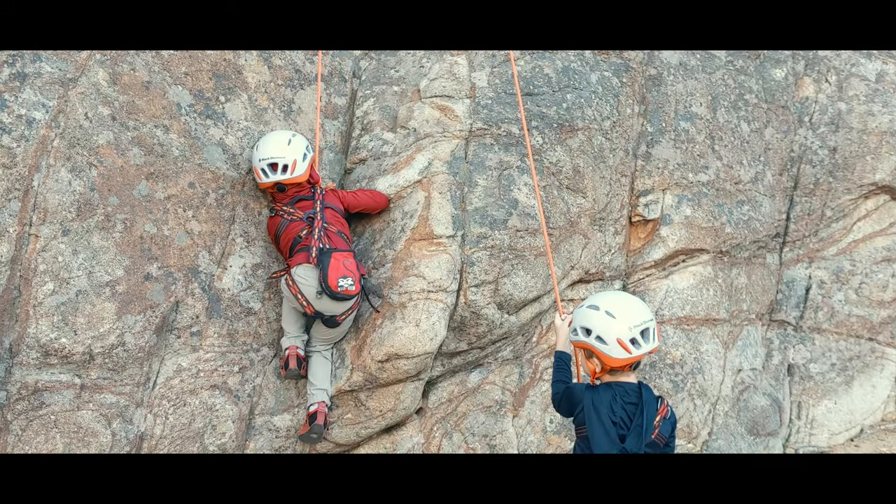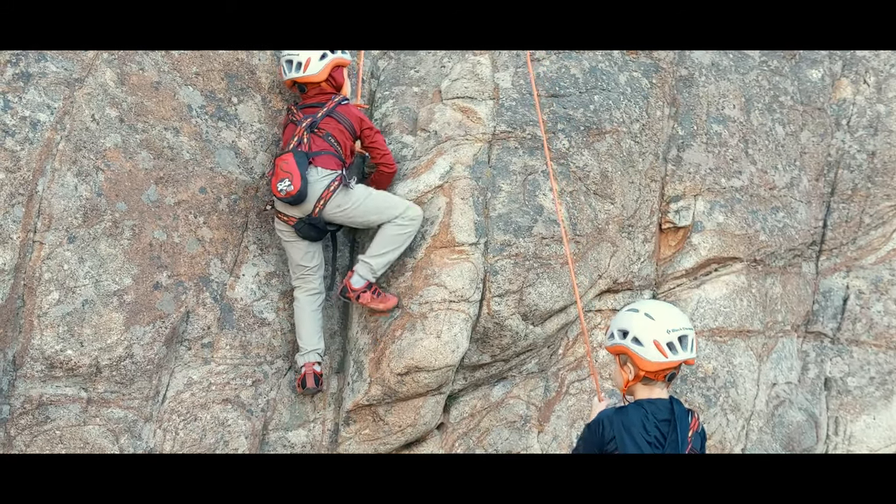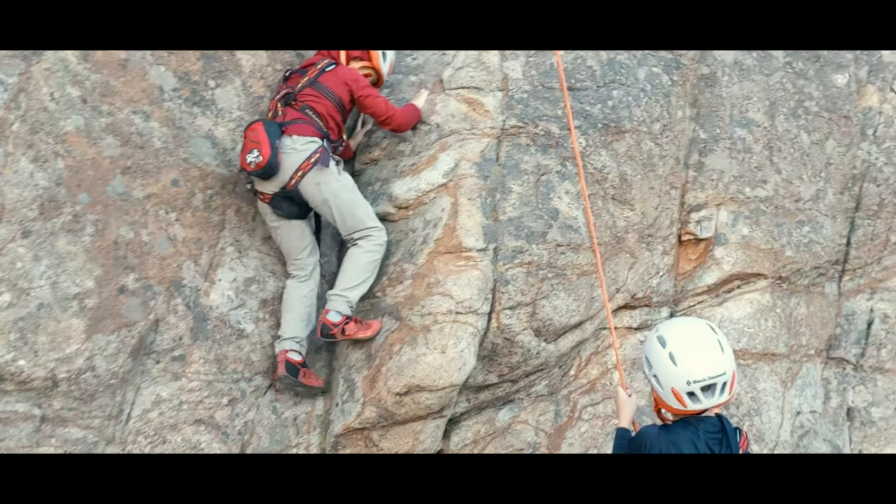Today we are sharing the names of many of the various climbing hold and movement sequences so that we can better communicate about climbing.